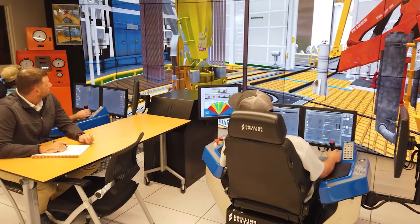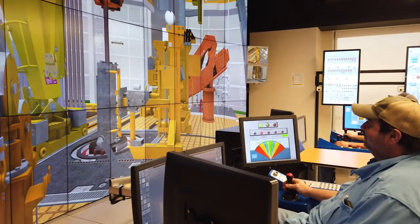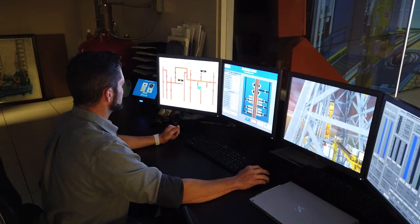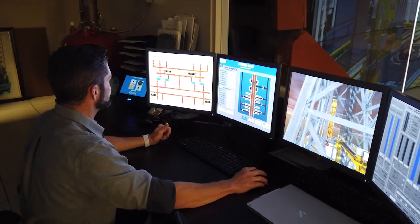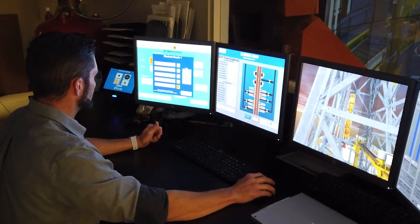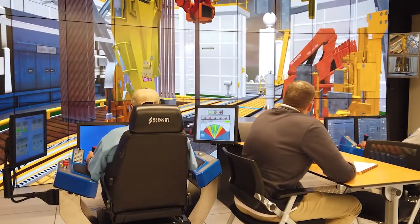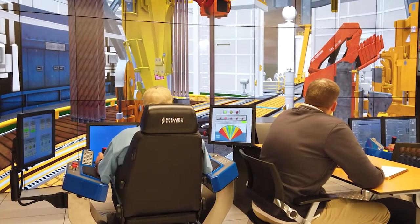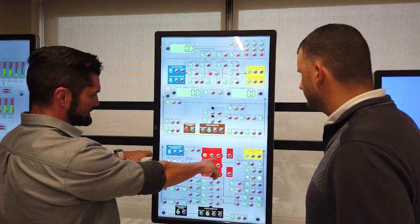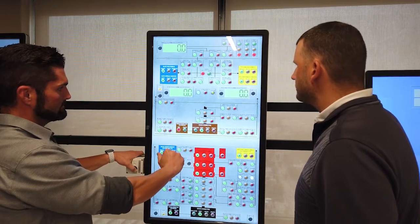Enhanced Well Control is a class we've developed for our drillers, tool pushers, and assistant drillers. It allows us to bring them into a controlled environment, put them into situations they may not have been in before, apply stressors to deal with crew resource management, and see how their reactions are. We then coach them from that point to hopefully send them back out to the rig more equipped in case that situation ever occurs.